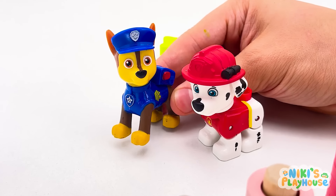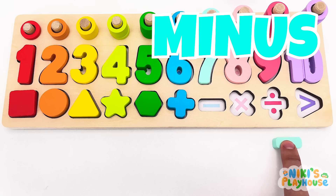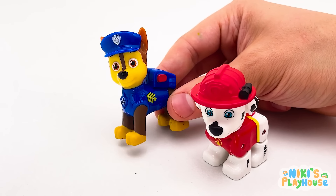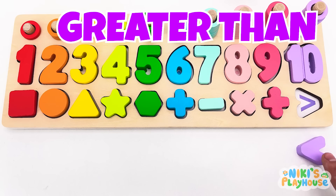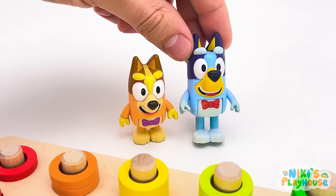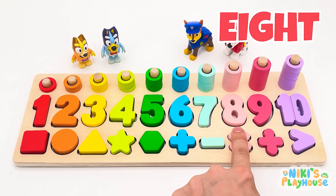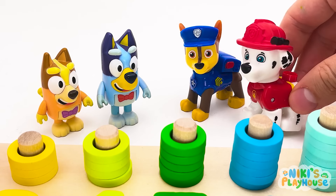Now we've got to name the signs! Ready? It's a plus sign! Well done! What about this sign? I know! It's a minus sign! I don't know the next one! What is it? It's a multiplication sign! Does anyone know the next one? It's a division sign! Do you know the last sign, Chase? It's a greater than sign! Hooray! Let's count all the numbers again! One! Two! Three! Four! Five! Six! Seven! Eight! Nine! Ten! Wow! What an awesome game! Thanks, guys, for helping us!